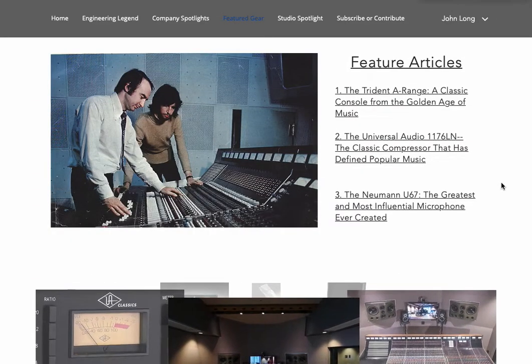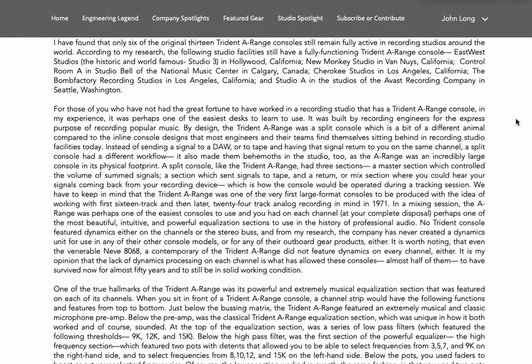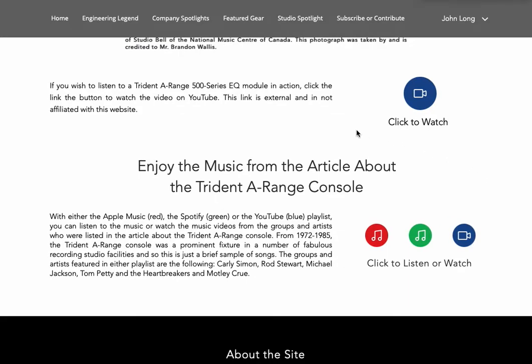Let's take a look at the articles. You've got photo galleries here — this is the A-Range article. We give you links so you can connect with the companies. If you want to hear a 500 series module of the legendary Trident A-Range EQ, Trident Audio Development still makes and markets those. This external YouTube link lets you listen to the legendary A-Range EQ in 500 series module form, and you can also access the playlists here from Apple Music, Spotify, and YouTube.